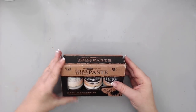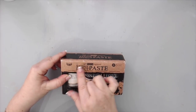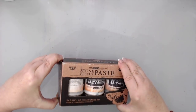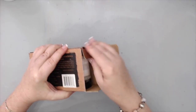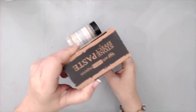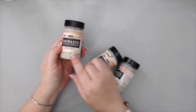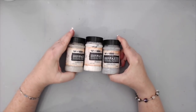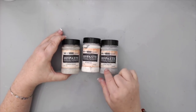Along with the rust paste, Prima Finnabair also released the Stone Effect Paste this year, from the Art Extravagance line. It comes as a set with three different pastes that create really nice stone-like effects: you have the limestone effect, the pumice-like effect, and the concrete effect.